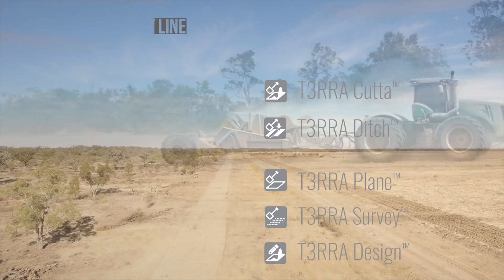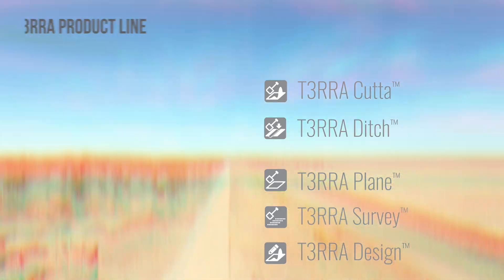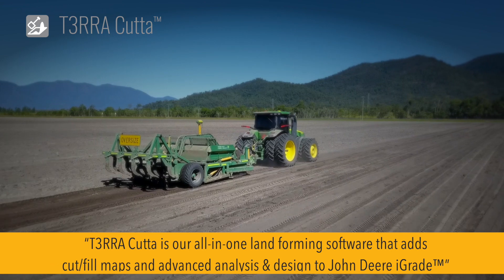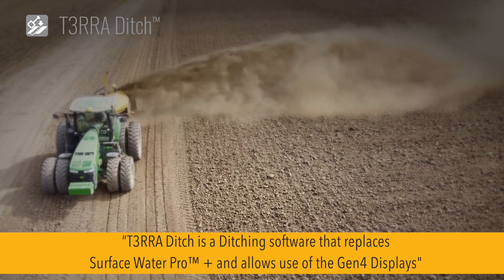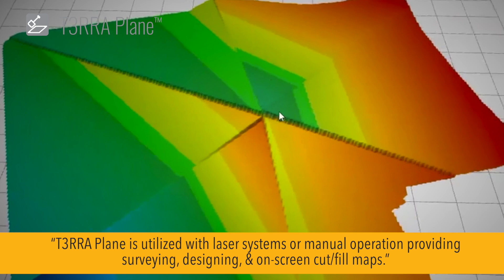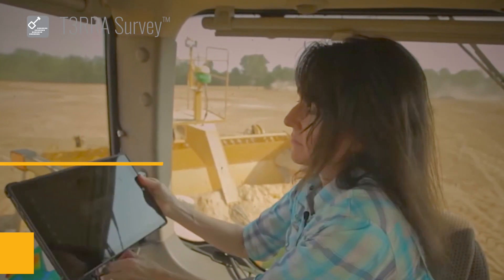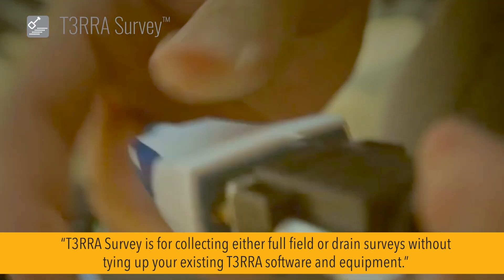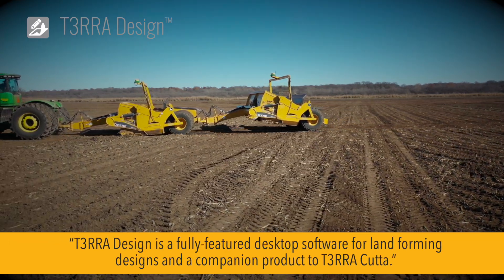In order to address diverse market requirements, we offer several different software packages. For NCAB, we have Terra Cutta, Ditch, Plane, and Survey. Terra Cutta is our complete land forming package covering full fields and drains. Terra Ditch is our advanced NCAB ditching system. Terra Plane is for operators of laser systems who want more accurate laser setup information and on-screen cut fill maps. Terra Survey is our easy to use package that makes it simple to collect either full field or drain surveys. Terra Design is our comprehensive desktop design package.